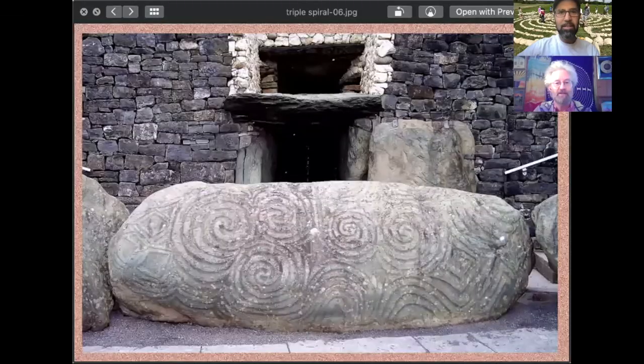Thank you for the invitation, Lars. It's a pleasure and an honor to be part of this. The triple spiral, being from Ireland and being Irish, it kind of resonates quite a bit with me. Working with labyrinths and talking to people here about labyrinths, one of the questions I was very frequently asked was: are the spirals at Newgrange labyrinths?